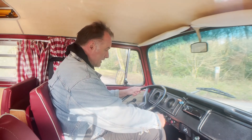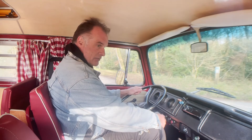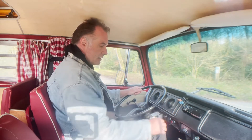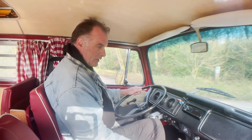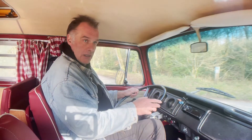Ignition light comes on, oil light doesn't. It has got an oil temperature gauge down here, which is quite useful for one of these air-cooled beasts. And off we go — starts nicely whether it's hot or cold. Just give it a couple of prods on the throttle when it's cold to start.